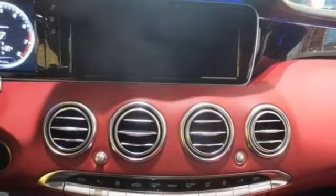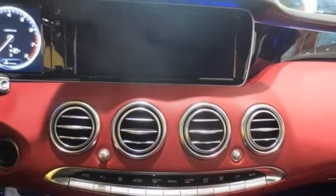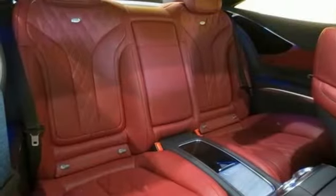With this vehicle you'll also get the sport body styling, night view assist, plus the Swarovski headlamps.